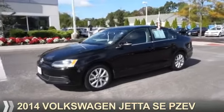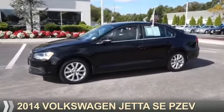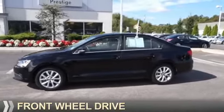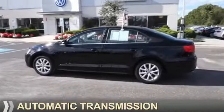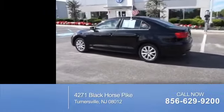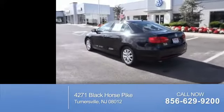Presenting the 2014 Volkswagen Jetta. It's powered by front-wheel drive, a 1.8-liter, 4-cylinder engine, and an automatic transmission. With fewer than 9,000 miles, this vehicle is like new.